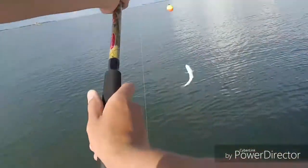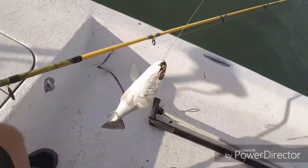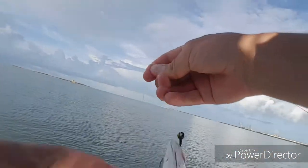Just caught a little speckled trout here — not a keeper, but so fun. Just three more inches on here and it would be.